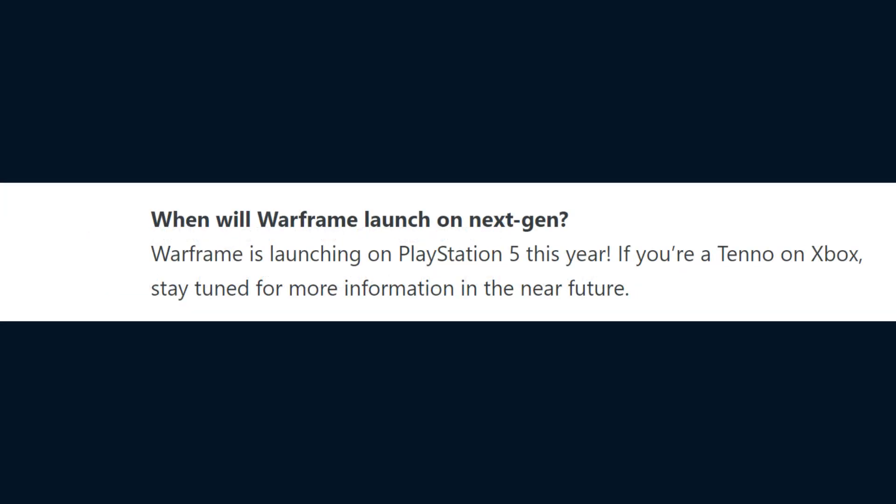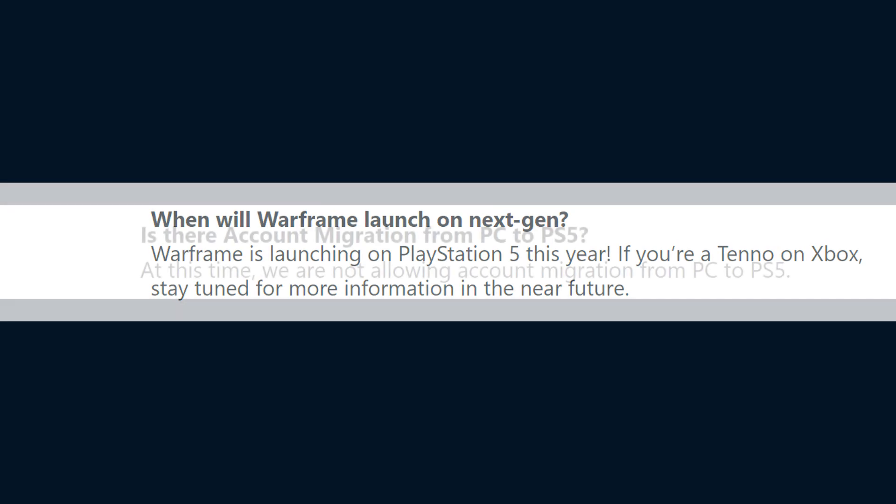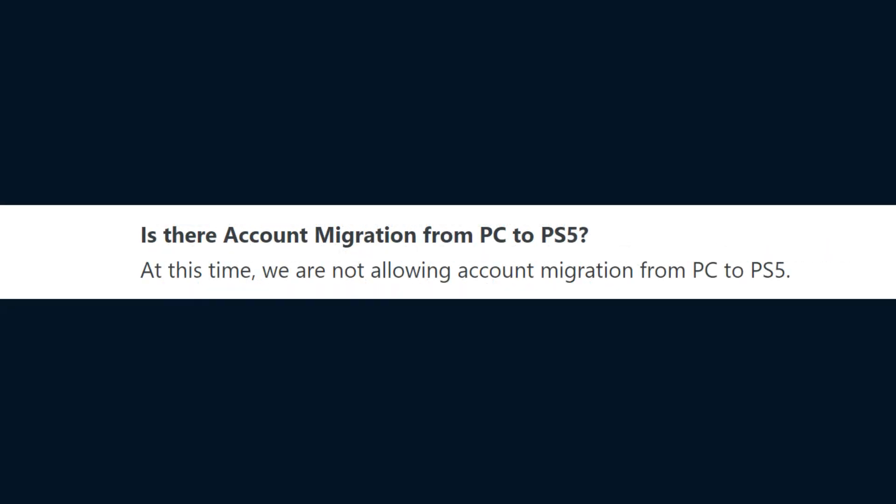When will Warframe launch on next-gen? Warframe is launching on PlayStation 5 this year, but if you're a Tenno on Xbox, stay tuned for more information in the future. Is there account migration from PC to PS5? At this time, they are not allowing account migration from PC to PS5.